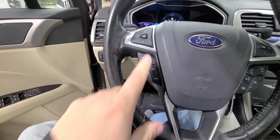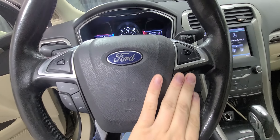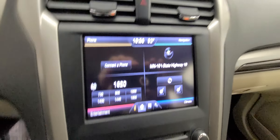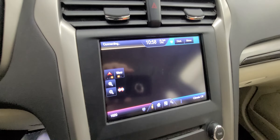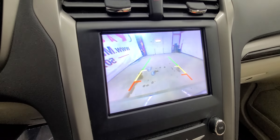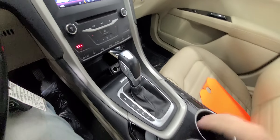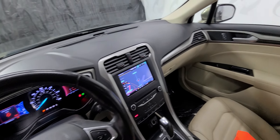Light controls, cruise control, media controls — all at your fingertips. Here's that touchscreen with navigation and backup camera. Heated front seats, climate controls. Just interior-wise, a nice vehicle.